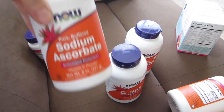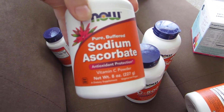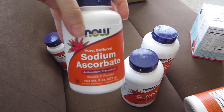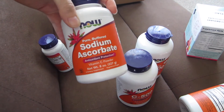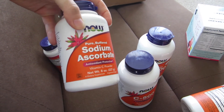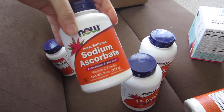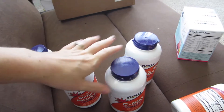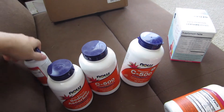And lastly, this is a pure buffered sodium ascorbate vitamin C powder. I really like taking capsules because you don't have to taste it. Powder can be put in a little bit of juice or water — sometimes it tastes bitter. Chewables are just easy to have kids take.